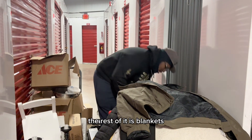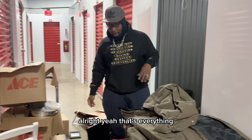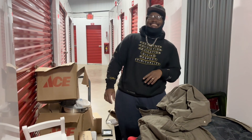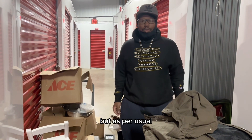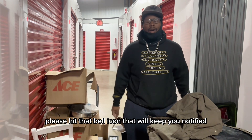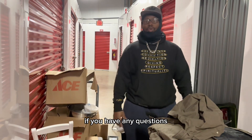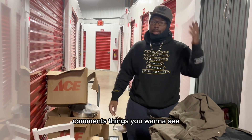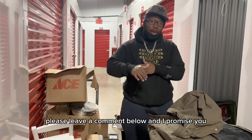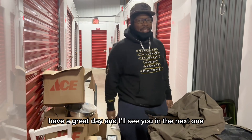This is a Carhartt — very heavy, very durable waterproof type jacket. You can get $25 for this. The rest of it is blankets, pots, pans, and a couch. That's everything. This one was definitely junkier. As usual, subscribe — if you're already subscribed, please hit that bell icon, that will keep you notified whenever a new video drops on my channel. If you have any questions, comments, things you want to see, things you need me to explain, please leave a comment below and I promise I will get to you. Have a great day and I'll see you in the next one.